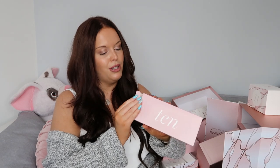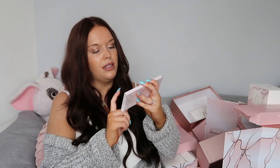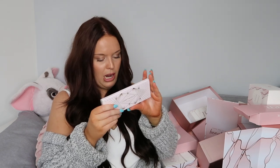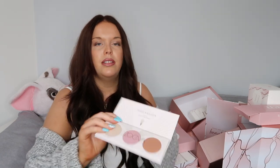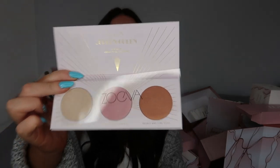Day 10 finally - in here we have got a palette. This is the Zoeva Screen Queen highlighting palette. Inside you've got three shades of highlighter, something for everyone really, and I love a good highlighter. This retails for £15 and it is a full size product.